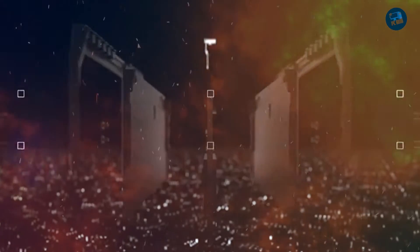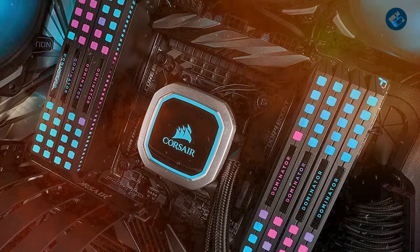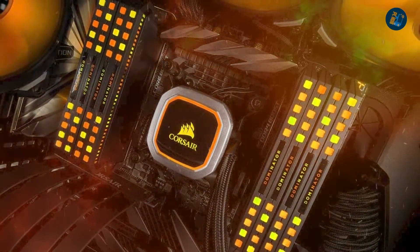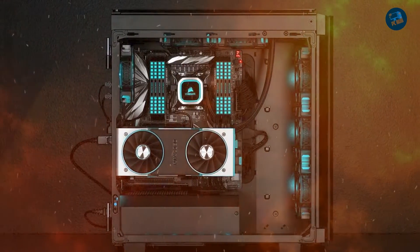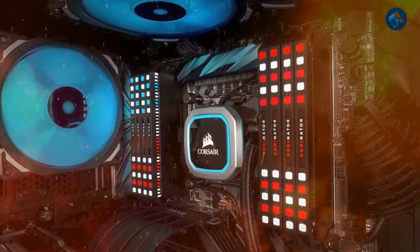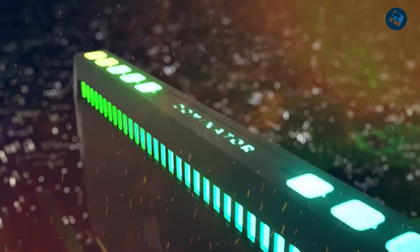The module is built with Corsair's patented DHX cooling technology, which helps to dissipate heat and improve overall stability. One standout feature is its compatibility with Corsair's iCUE software, allowing users to monitor memory performance, adjust lighting effects, and synchronize lighting with other Corsair products. The Dominator Platinum supports both Intel and AMD platforms and XMP 2.0 for easy overclocking. Overall, it is an exceptional choice for enthusiasts, gamers, and power users who demand the very best from their memory modules.